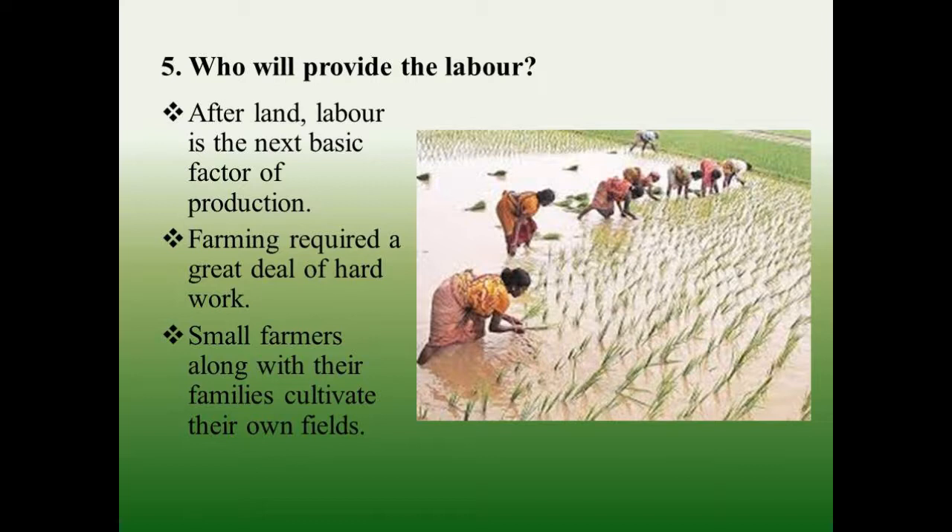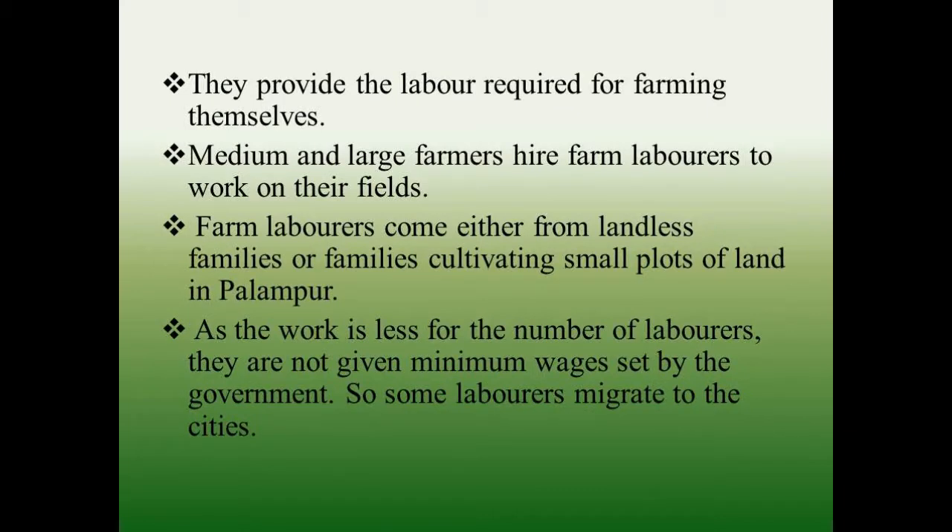Who will provide the labor? After land, labor is the next basic factor of production. Farming requires a great deal of hard work. Small farmers along with their families cultivate their own fields and provide the labor required themselves. Medium and large farmers hire farm laborers, who come either from landless families or families cultivating small plots. As the work is less relative to the number of laborers, they are not given the minimum wages set by the government, so some laborers migrate to the cities.